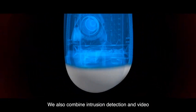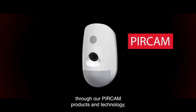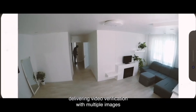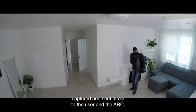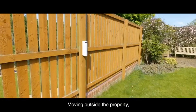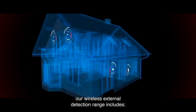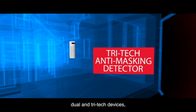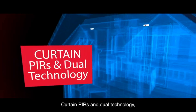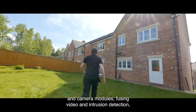We also combine intrusion detection and video through our PIR Cam products and technology, delivering video verification with multiple images captured and sent direct to the user and the ARC. Moving outside the property, our wireless external detection range includes magnetic contacts, dual and tri-tech devices, curtain PIRs and dual technology, and camera modules, fusing video and intrusion detection.